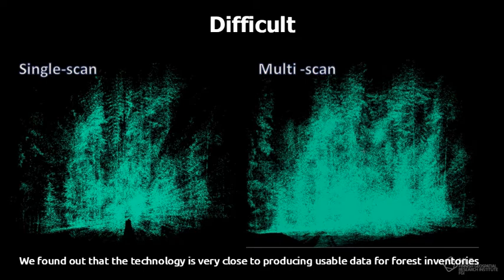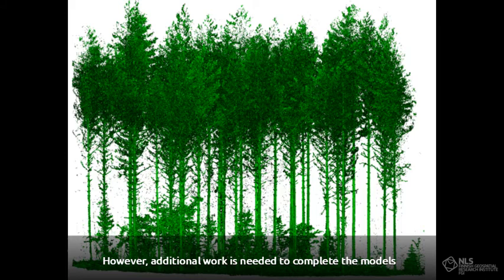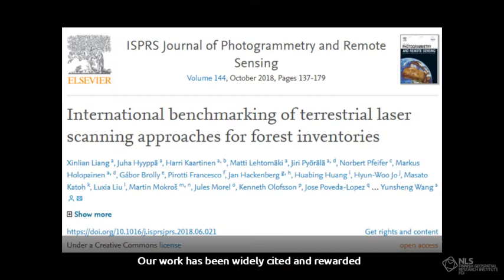The laser scanning methods have high accuracy in detecting and measuring the tree stems. However, additional work is needed to complete the models and adjust the accuracy of tree height estimation. Our work has been widely cited and rewarded.